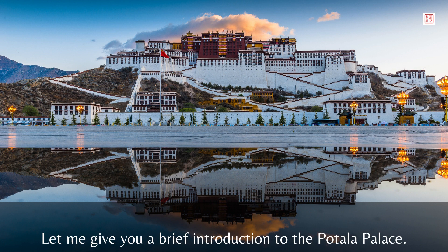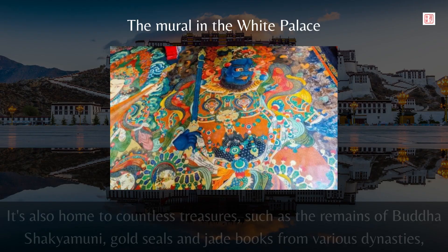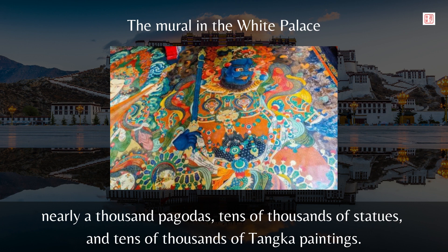Let me give you a brief introduction to the Potala Palace. The Potala Palace is a magnificent palace located on Red Hill in Lhasa, Tibet, China. The palace has halls, chapels, and libraries. It's also home to countless treasures, such as the remains of Buddha Shakyamuni, gold seals, and jade books from various dynasties, nearly a thousand pagodas, tens of thousands of statues, and tens of thousands of tanka paintings.